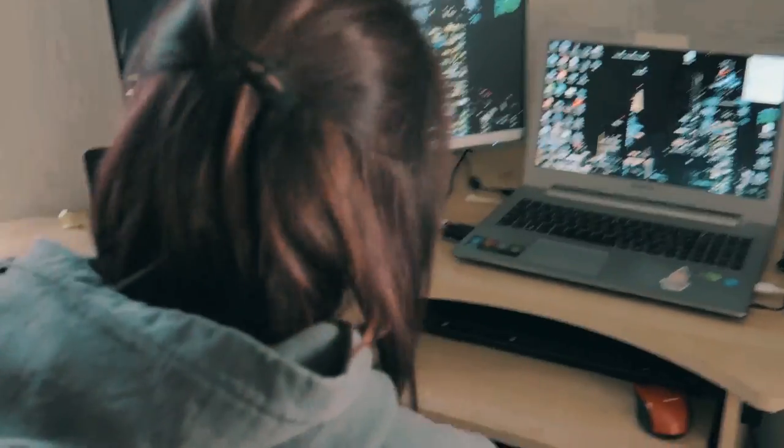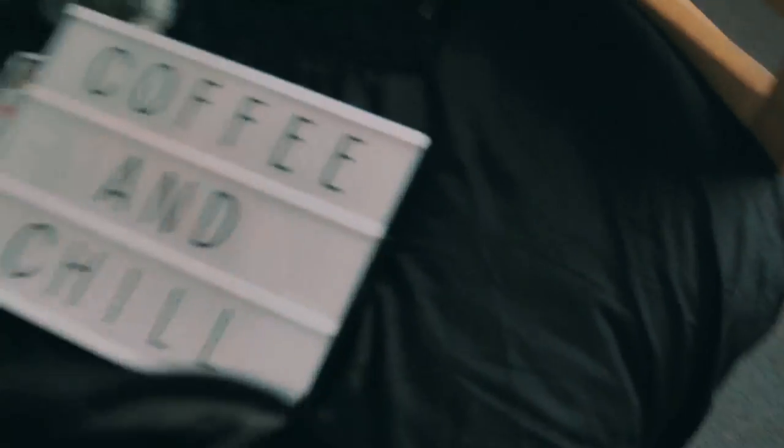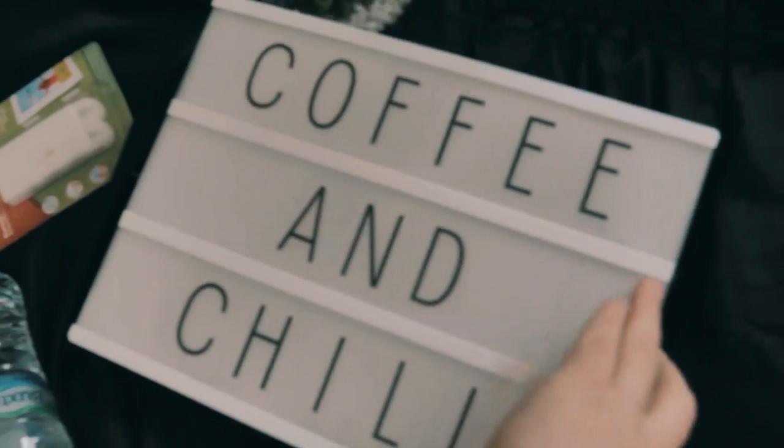So my designer slash better half has come in. Today's plan is to decorate this wall — it's totally blank. So we currently have coffee in Chile, which I've just done, and we've got two baskets that we're gonna put on the wall.